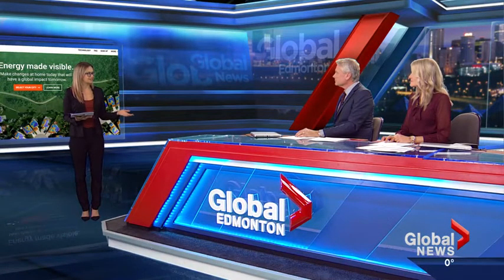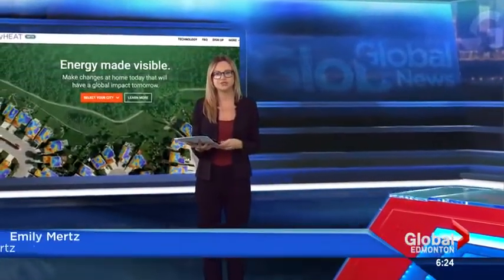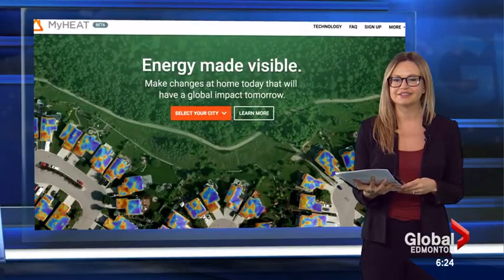It's just been developed by a team based in Calgary. Currently they've heat mapped homes there as well as in Airdrie, Okotoks, Edmonton, Sherwood Park, and St. Albert, which is where we went inside a home to see just how accurate these maps are.